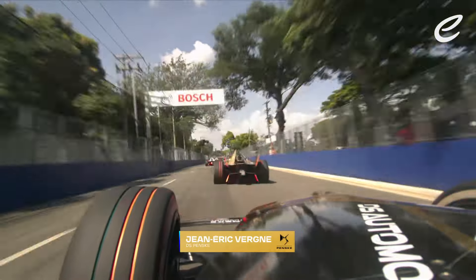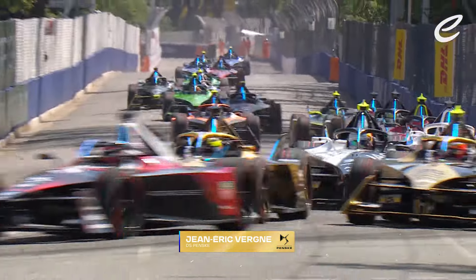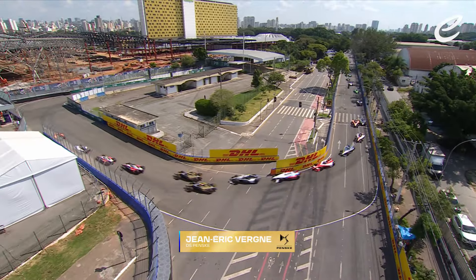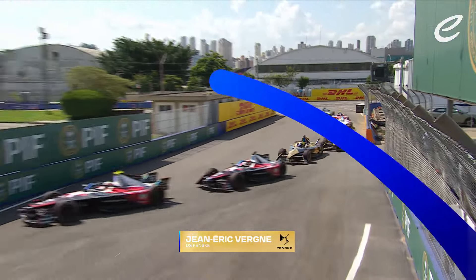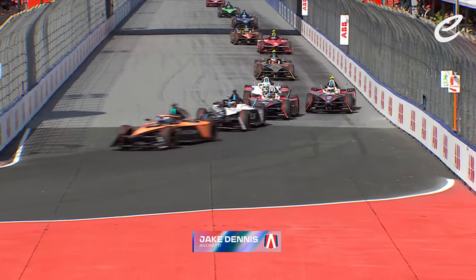Plenty of time for the completion of this race to change. Look at Burton sending it there to the outside of his teammates.